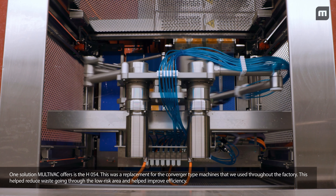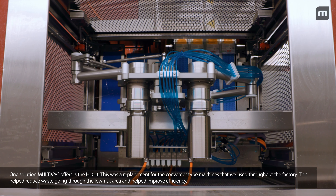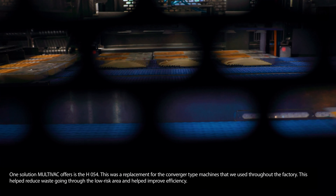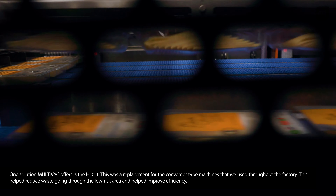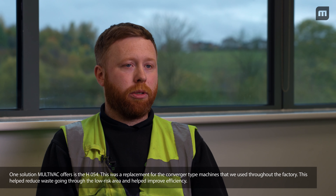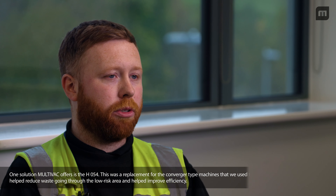One solution Multivac offered us was the HO54. This was a replacement for the converger type machines that we predominantly use throughout the factory. This helped reduce waste going through into the low risk area and helped improve efficiency.